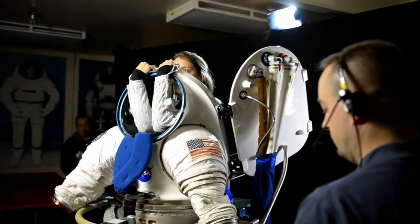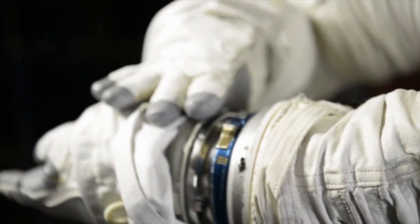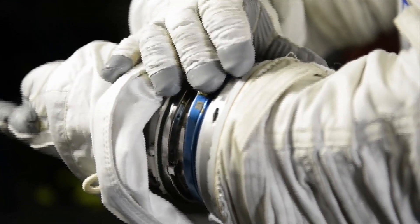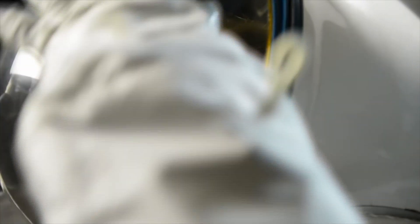But what about future missions? What kind of suit will we need for walking on an interplanetary surface, floating in microgravity, or both? NASA is already investigating the next generation of spacesuits, working on a range of prototypes to prepare astronauts for the journeys ahead.